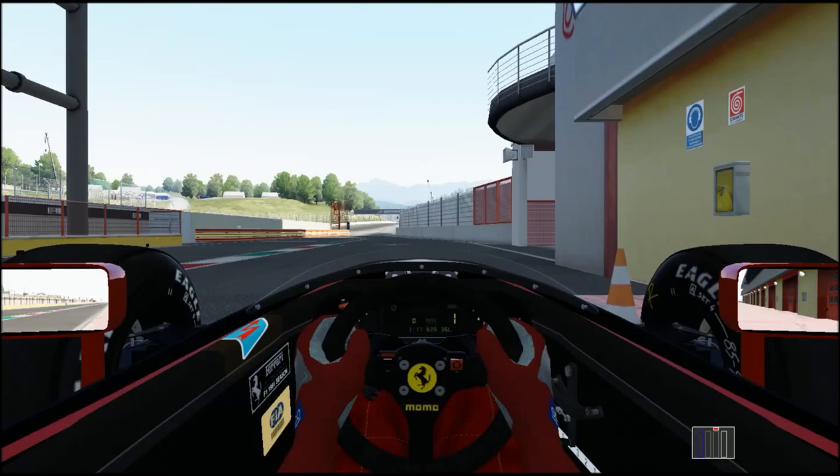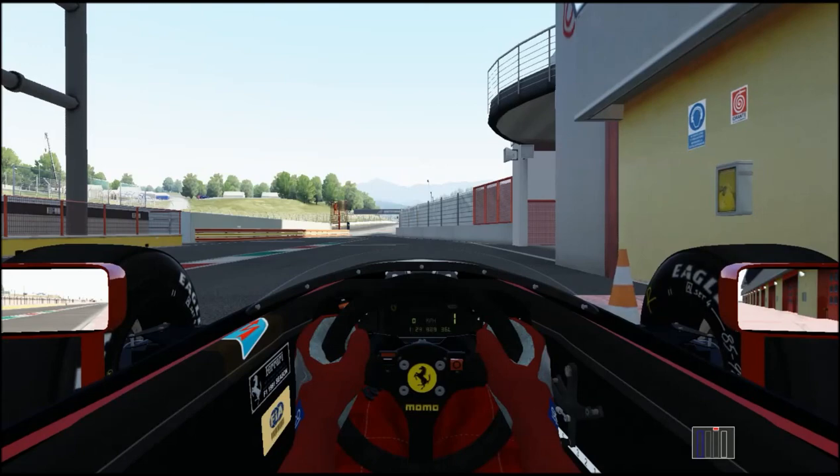The Ferrari 643 from the 1991 season, piloted by Alain Prost, Gianni Lacy, and Gianni Morbidelli. Ferrari took a little bit longer with the gestation of this car — they introduced it about halfway through the season at the French Grand Prix. Again, they were trying to go after Williams and McLaren, who were duking it out for the drivers and constructors title that year.